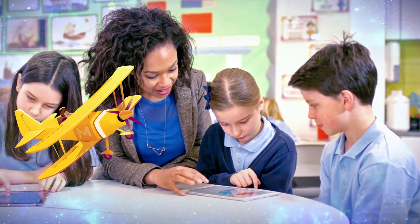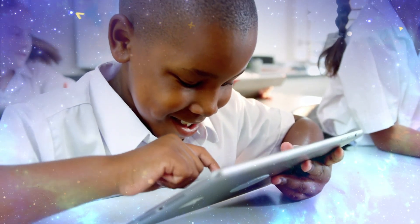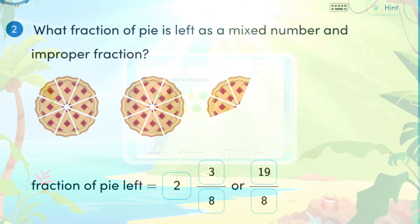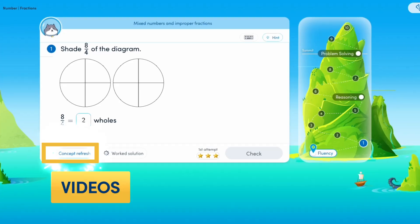Best of all, it's all within the engaging and motivating learning format students know and love about Mathletics. Each set of ten questions offers a comprehensive learning journey grounded in proven teaching methods for maximum impact.